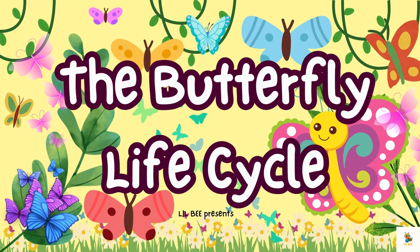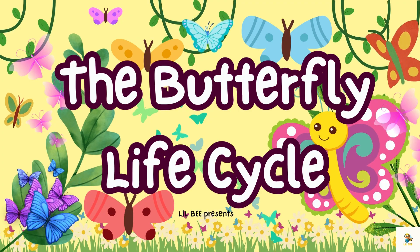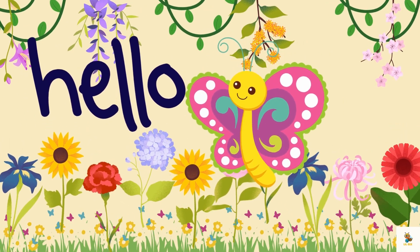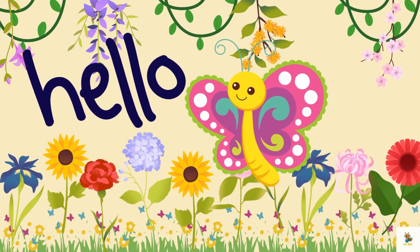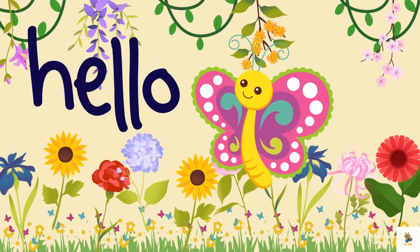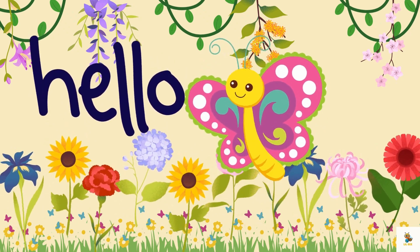Hello little learners! Today we are going to explore the butterfly life cycle. Look at this beautiful garden. Did you know that butterflies start their incredible journey right here? Let's learn all about the fascinating life cycle of butterflies.